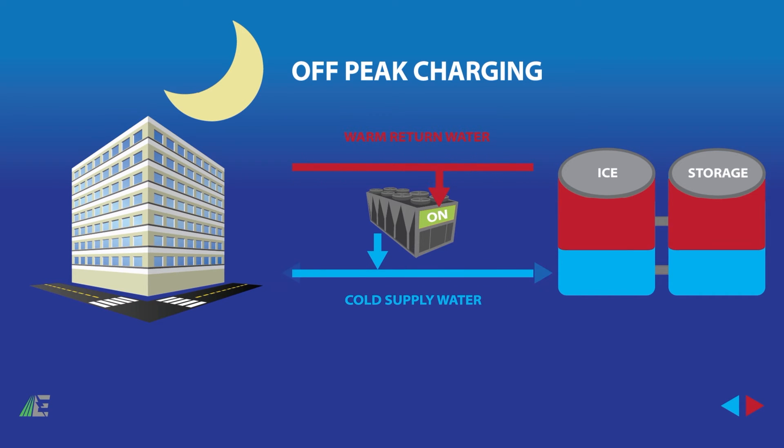This is usually a result of HVAC units trying to keep the building cool during the hottest part of the day. Instead of running all HVAC systems to keep the building cool in the afternoon, you can run your HVAC units overnight when energy is cheap. Use that capacity to cool water down to below freezing and store it as ice using a chiller system and ice energy storage tank.